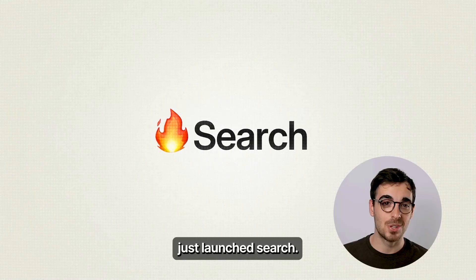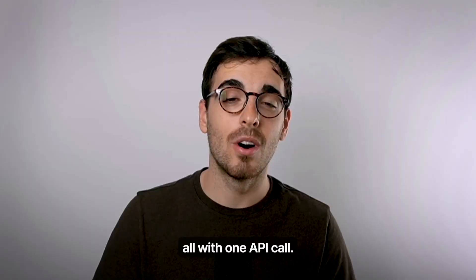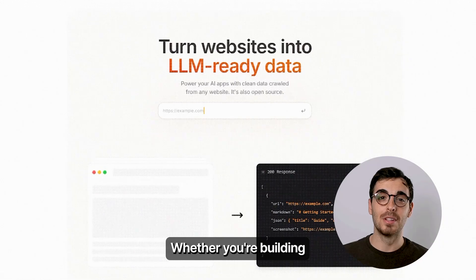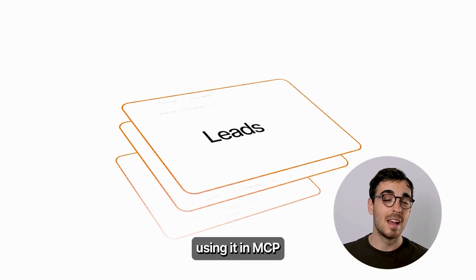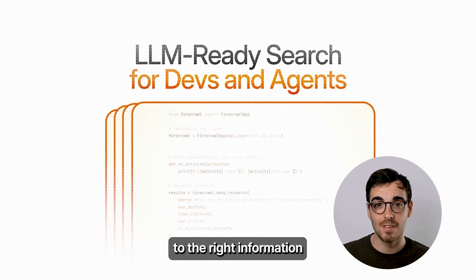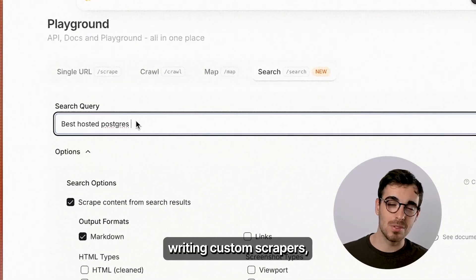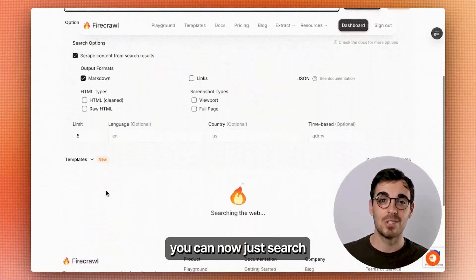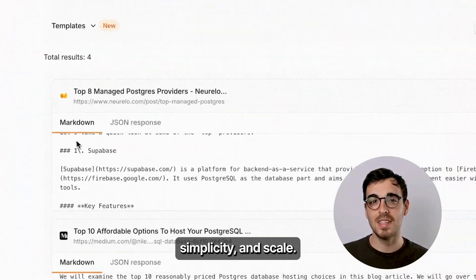We at Firecrawl just launched Search — a game-changing endpoint that lets you search and scrape all with one API call. Whether you're building autonomous agents, digging through web data for research, using it in MCP, or hunting down leads, this endpoint gives you structured access to the right information all in one API call. Instead of juggling a bunch of tools or writing custom scrapers, you can now just search and fetch the right web data. It's built for speed, simplicity, and scale.